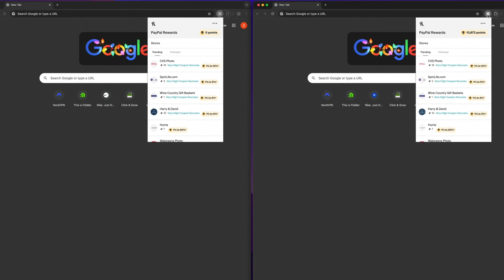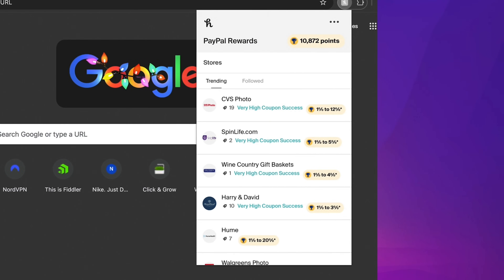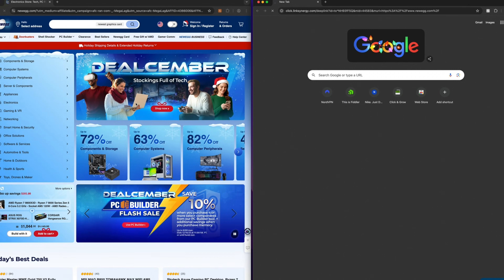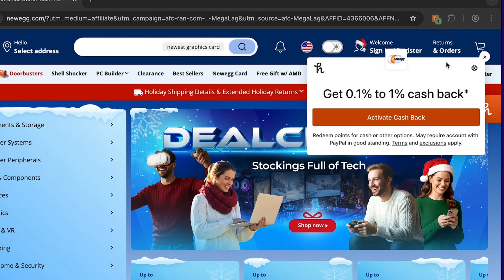Honey has always had a stand-down system built into their app, but they've been selectively choosing when and whom to apply the rules. Testing with two separate Chrome browsers logged into different Honey accounts reveals this: the account with zero cashback points stands down correctly when an affiliate link is used, but the account that has accumulated cashback points does not stand down at all.